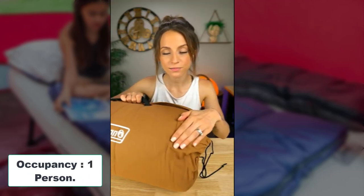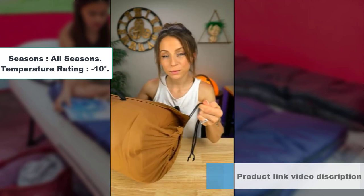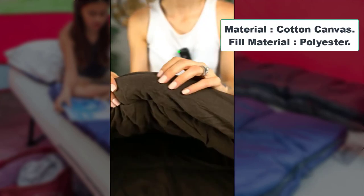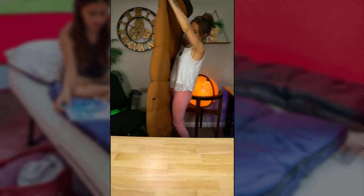Number 2: Alps Outdoors Redwood Sleeping Bag. Brand: Alps Outdoors. Color: Tan. Occupancy: One person. Shape: Rectangular. Seasons: All seasons. Temperature Rating: -10°F. Age Range: Adult. Material: Cotton Canvas. Fill Material: Polyester. Product Dimensions: 80L x 38W inches. Features a canvas cotton outer layer paired with a cozy 100% cotton flannel liner.